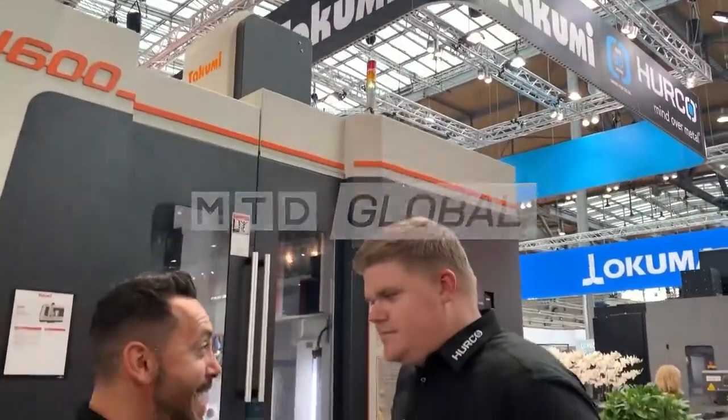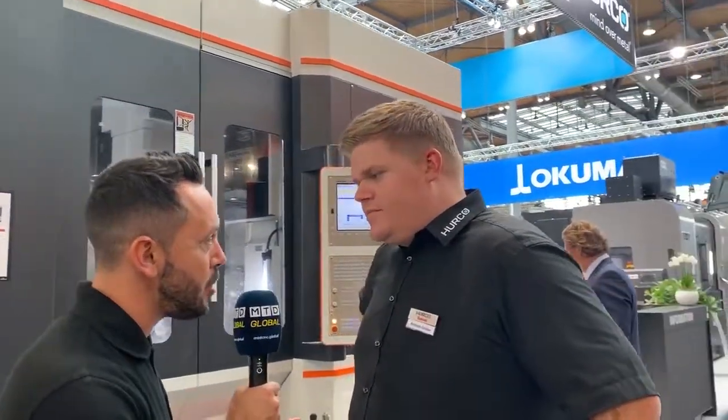MTD have just landed here in Hannover 2019 EMO exhibition. The Takumi U600 is a striking machine. What can you tell me about this machine tool?